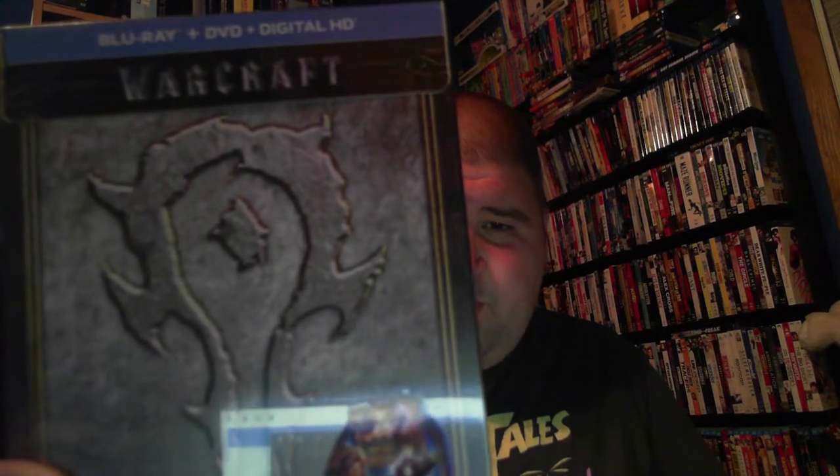One has a slipcover — that's the steelbook. I'll pull that one out first. I'm not the biggest steelbook collector, but the Warcraft movie — this is a steelbook that comes with Blu-ray, DVD, and Digital HD.